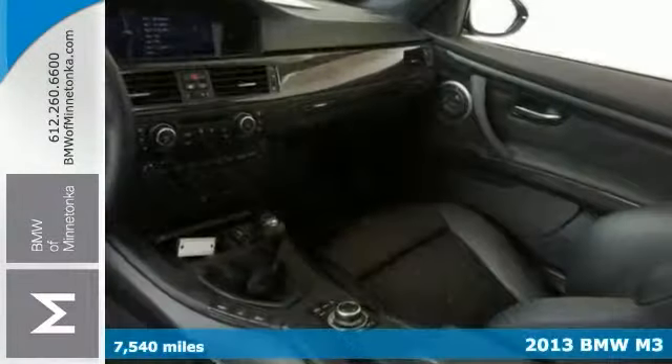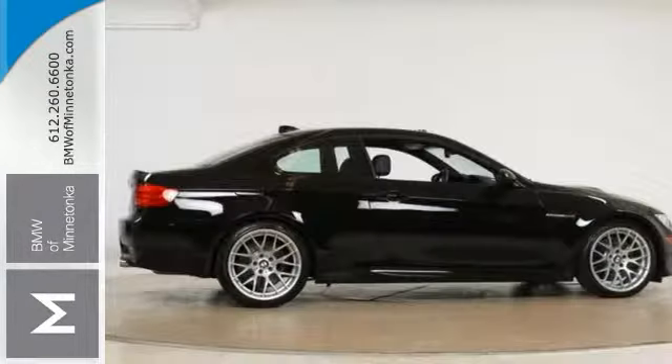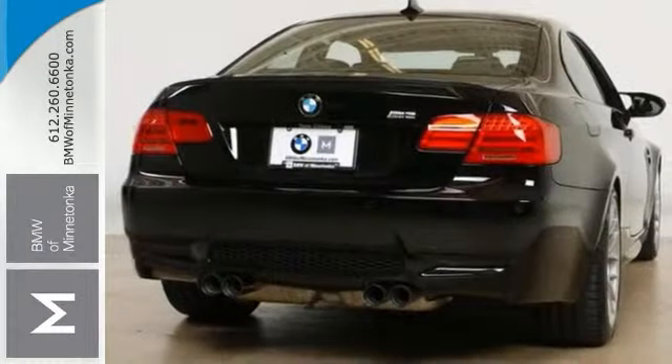Key features include the cold weather package, navigation, and multiple airbags. It also has the competition package, climate control, BMW assist, and the premium package.